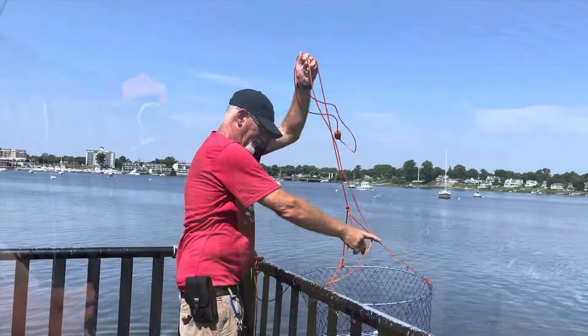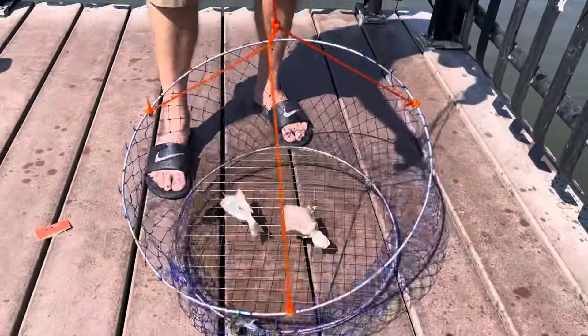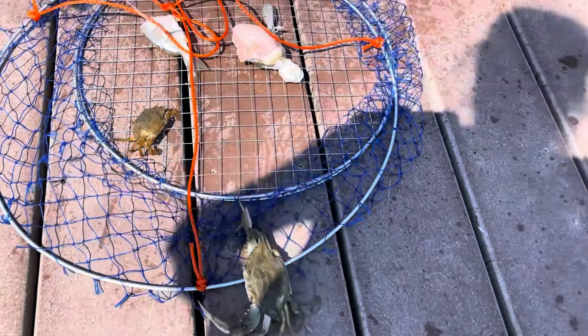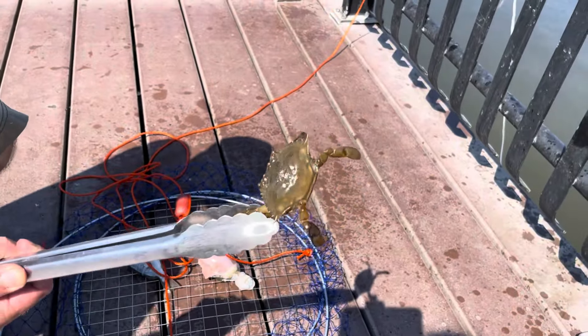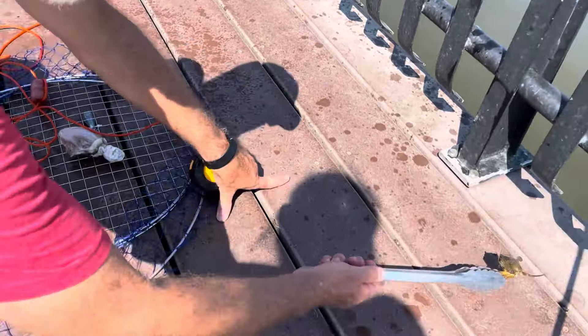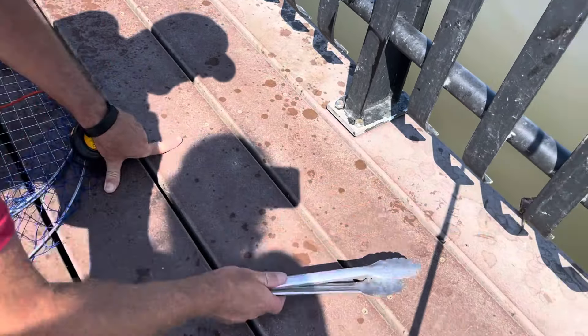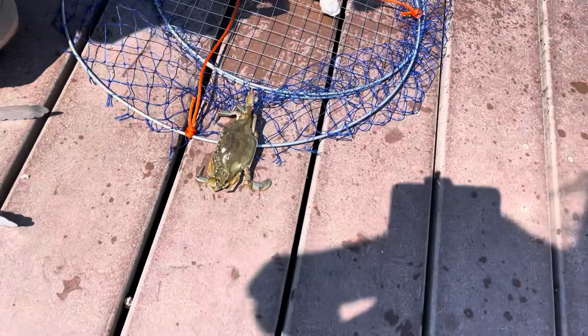I think we gotta keep it here. We got two of them at least. Little guy — we're gonna put him back. Let him go. He doesn't even have claws, I don't think. This one I think is a four and a half — four and a half is a keeper.